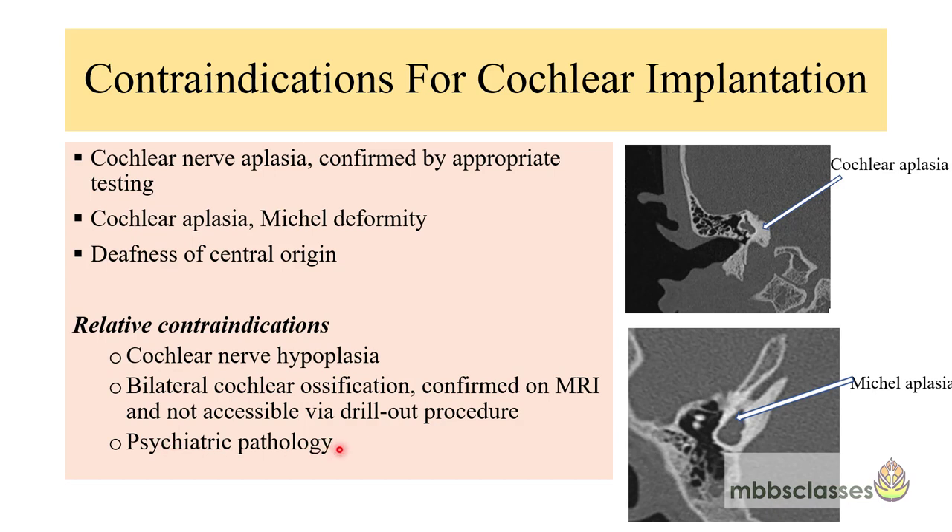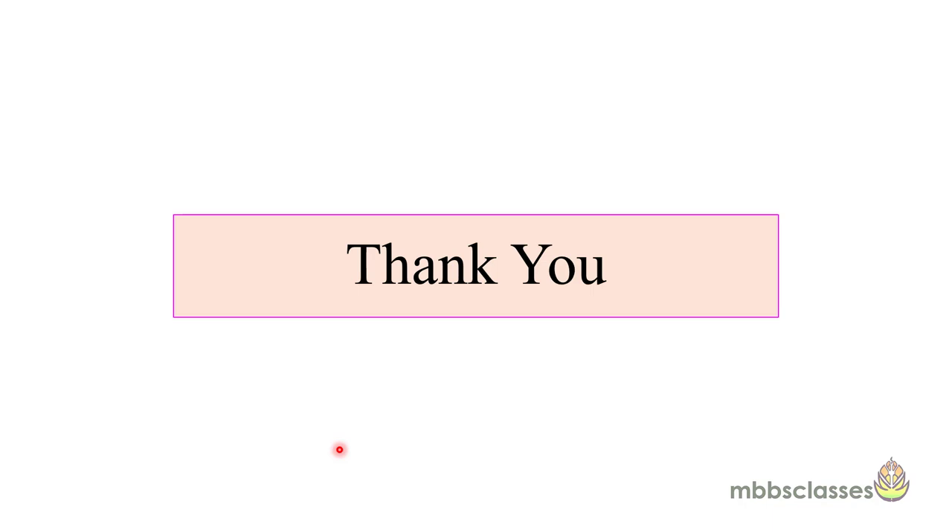Today in this video, we have seen the different parts of the cochlear implant, how it works, the preoperative evaluation, the candidacy criteria, and the contraindications. The surgery part will be discussed in another video. Thank you for watching.